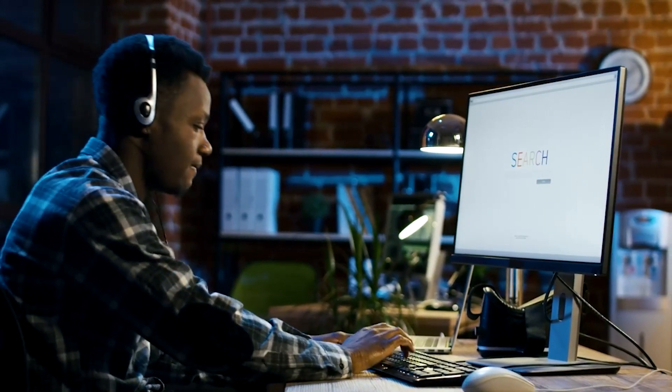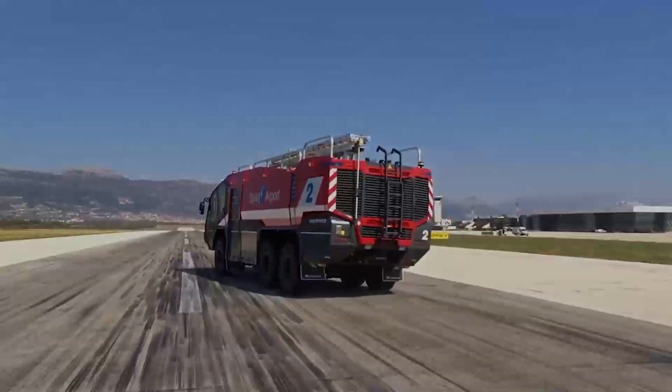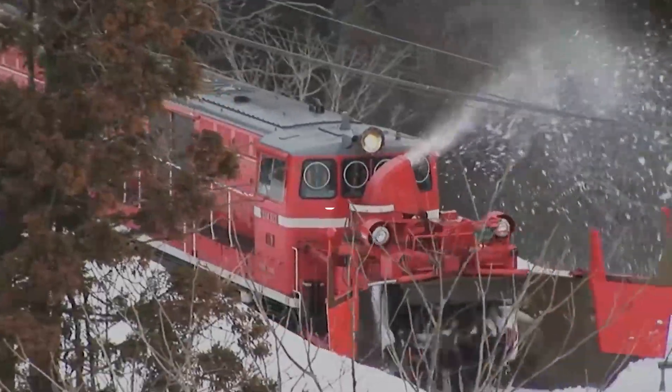One unusual and cathartic feeling is watching enormous automated industrial machines work. However, some of these machines are so much more than just calming to observe — they are truly remarkable. These are the most fulfilling factory machines that will amaze you.